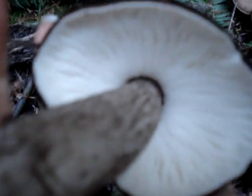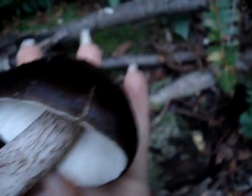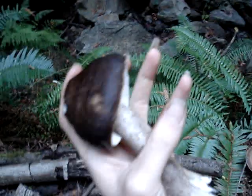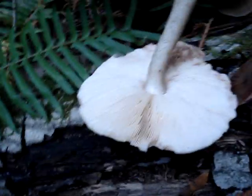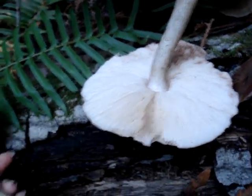Got it, finally. I think this is an Entoloma — really pretty mushroom. And these, I believe, are also Entoloma. Definitely not the same species, of course. Entolomas are pink-spored, as well as Pluteus, and they both like to grow on rotting wood particularly, so they can be easily misidentified. That one was growing right over there.